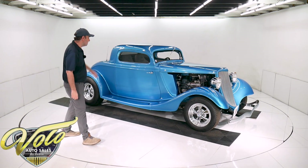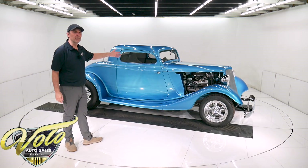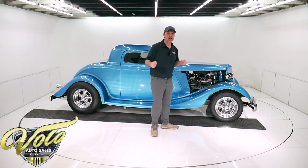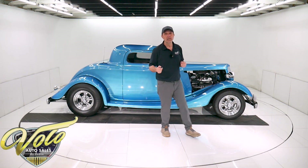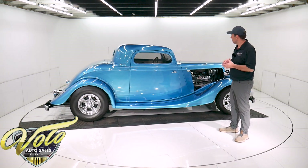Three window chopped coupe, suicide doors. It has got about 8,500 miles on it since it's been built. It was a one owner car — the gentleman that built it from scratch is the one who owned it and put on the miles, about 8,500 miles.